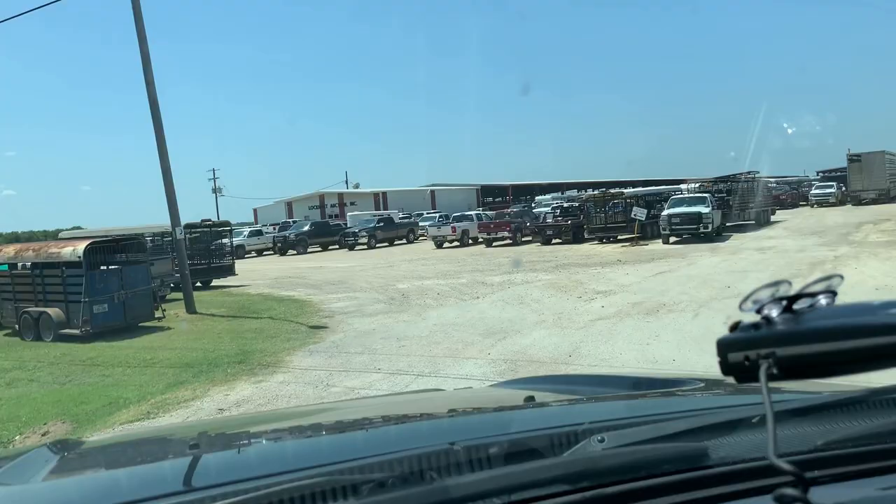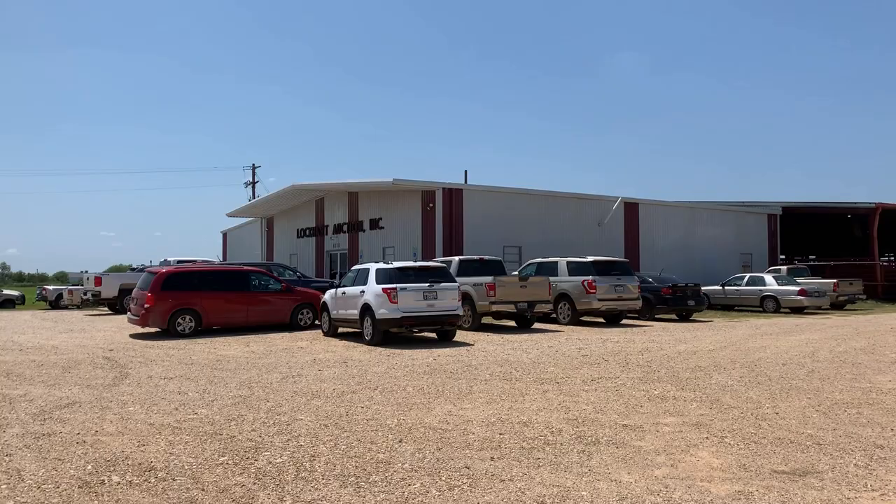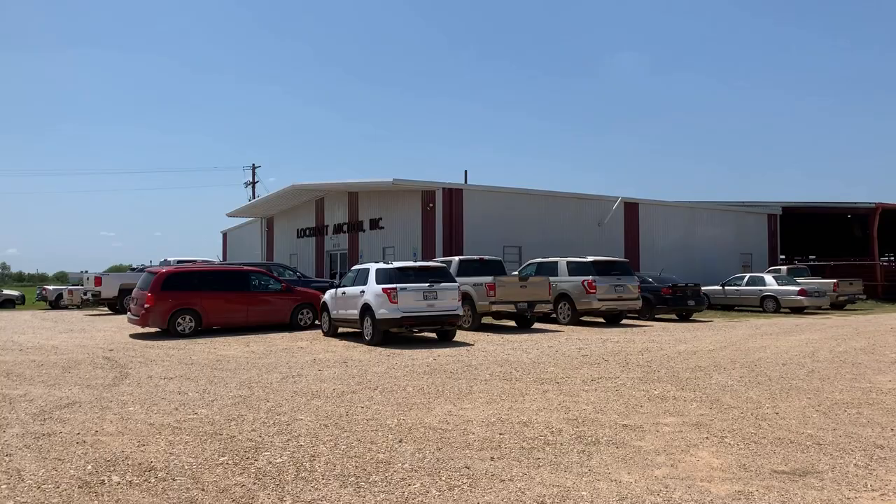It's a lot busier today than it was last night. We're going to park and head on in. You can hear some calling in the back, directing which pens to open up to take to the auction block.